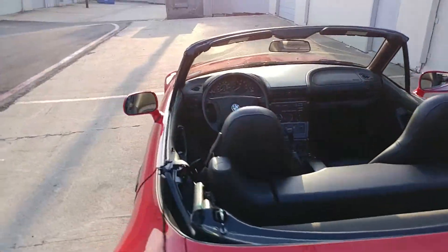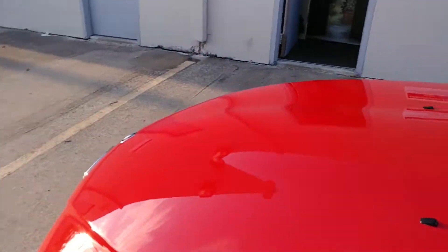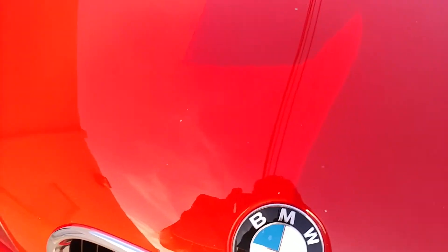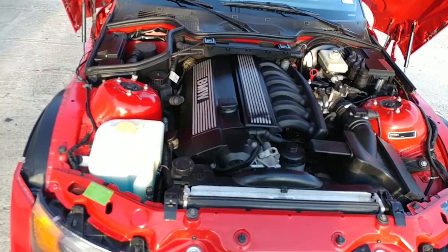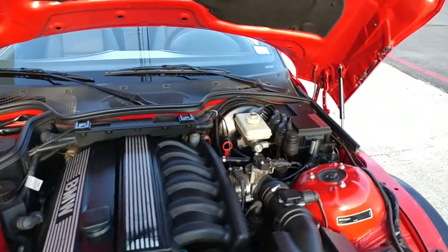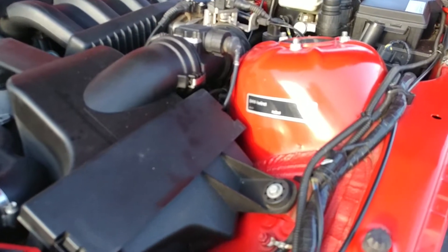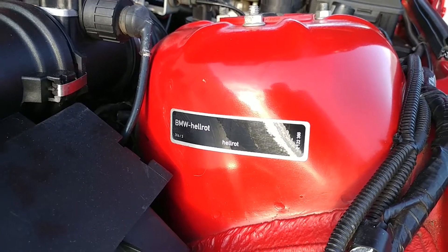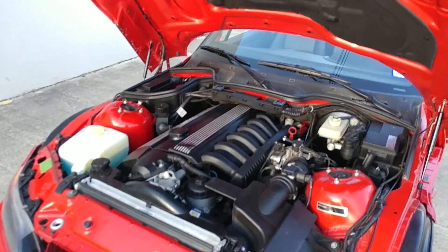Let's go over here and pop the hood and show you under the hood. This is that famed BMW 2.8 straight six. For those of you that don't know, they would put the color right here on the strut tower. This one's red — it's called hell rot red. It just purrs like a kitten.